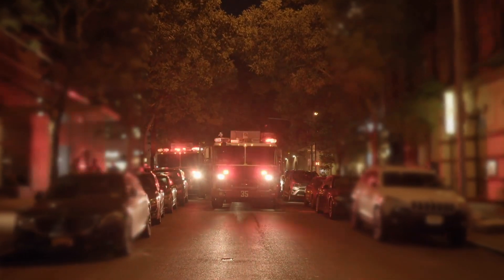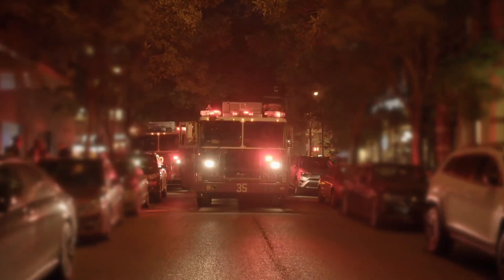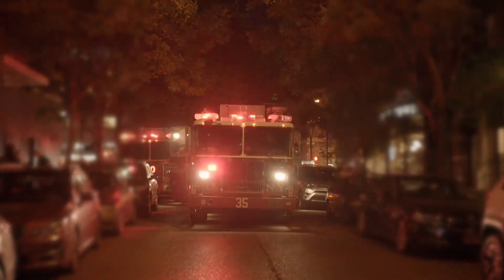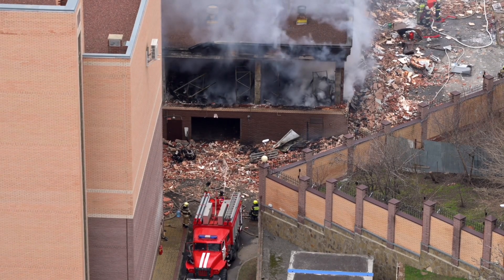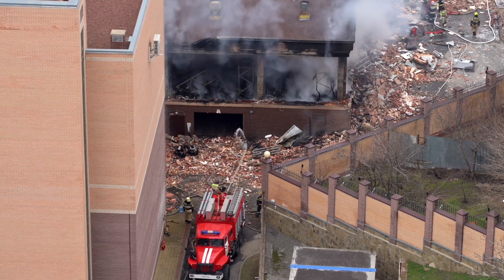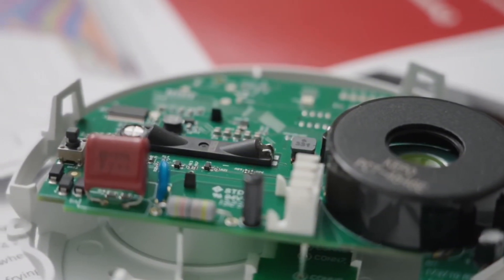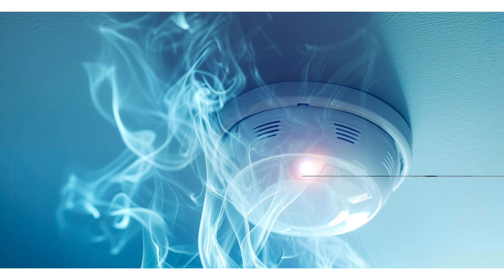So now you might be asking, which one is better? And the truth is, neither one covers everything. Photoelectric is best for smoky, smoldering fires. Ionization is best for fast, flaming fires. And since you can't predict which type might happen, safety experts usually recommend having both kinds in your home. That's why dual-sensor smoke detectors exist — they combine both technologies into one unit, giving you complete coverage.